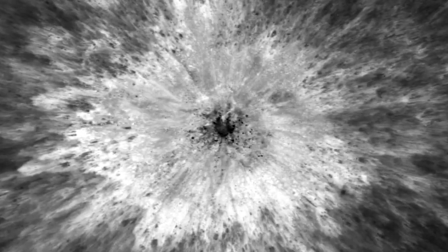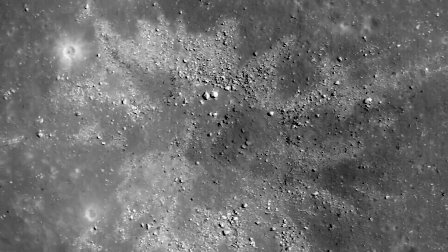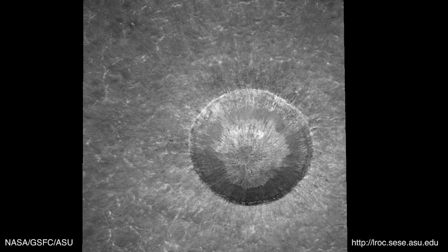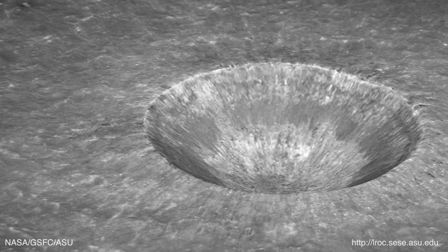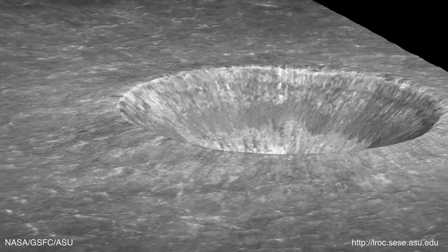Since the Moon lacks an atmosphere, these newly formed craters remain essentially untouched over many years, allowing LRO to continuously measure and collect data on them. This means scientists can analyze a crater formed a year ago and use it to learn about craters that formed millions or billions of years in the past, giving us clues about the Moon's geologic history.